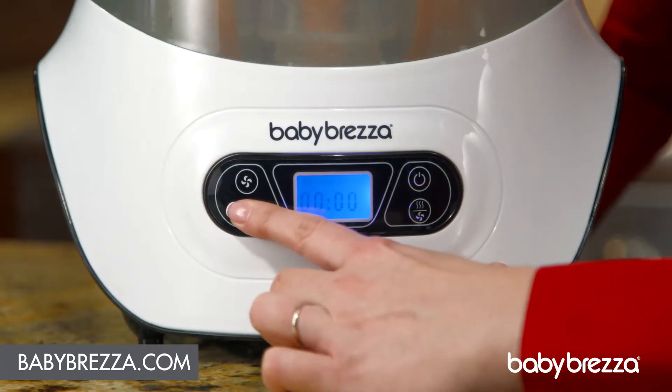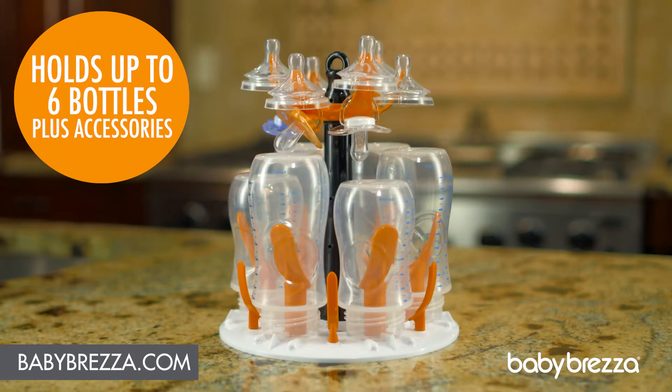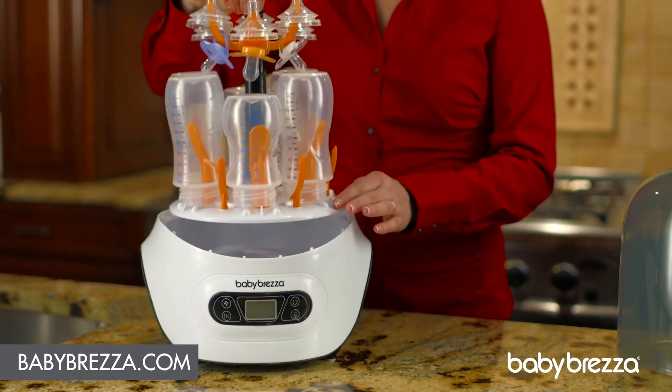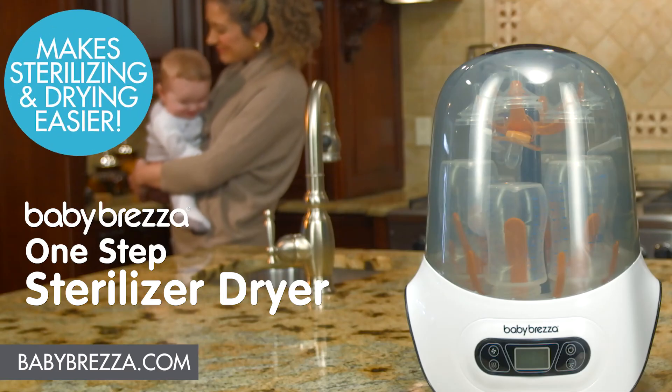It's really easy to use, plus it stores up to 6 bottles and accessories, so you can say goodbye to your drying rack. Make sterilizing, drying, and storing easier with the Baby Brezza One-Step Sterilizer Dryer.